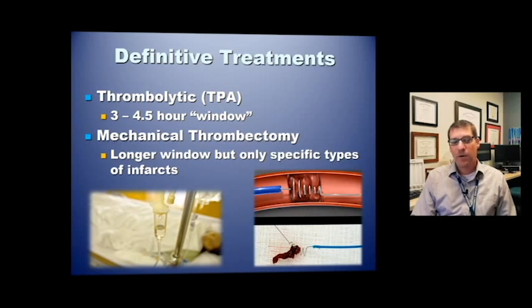A newer therapy is mechanical thrombectomy, which has a longer window — generally out to about six hours — but it only applies to specific types of infarcts. We may develop a process in the future for EMS to identify patients eligible for mechanical thrombectomy. Unfortunately, there is currently no easy way to identify these patients in the field; it generally takes advanced imaging and discussion with a stroke neurologist.